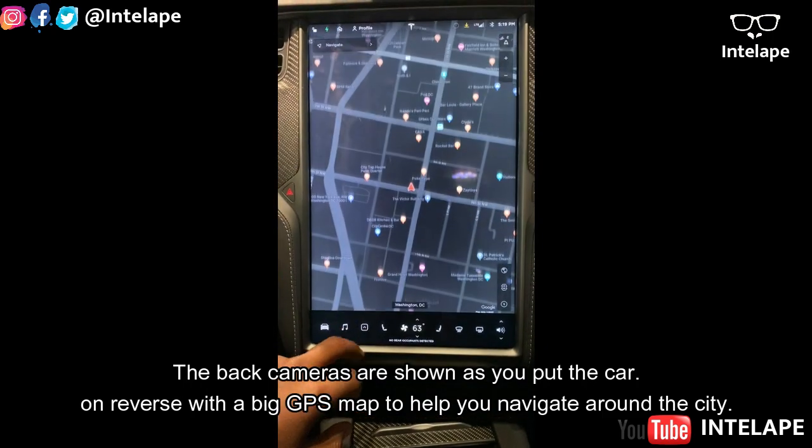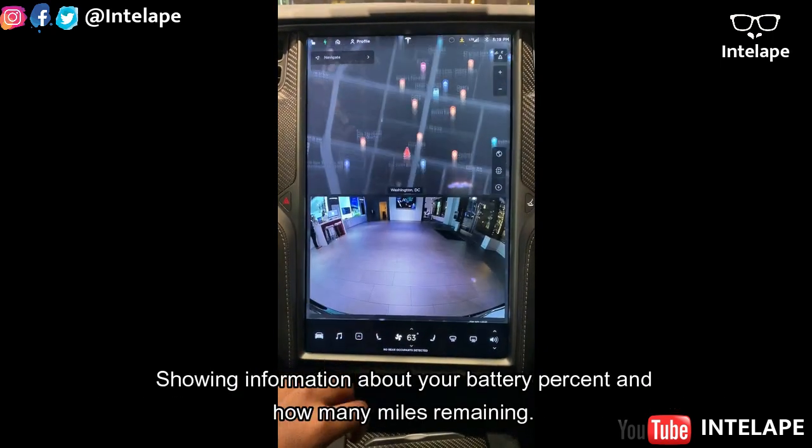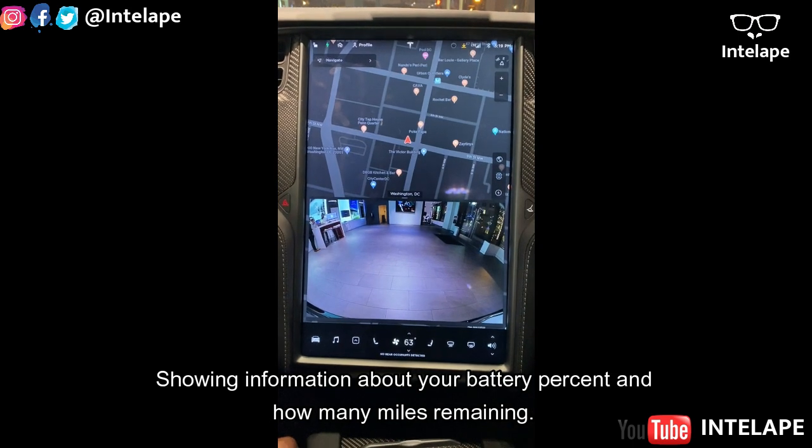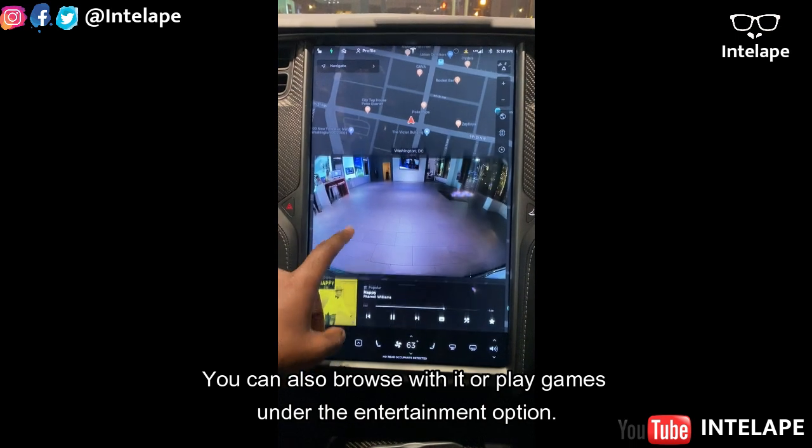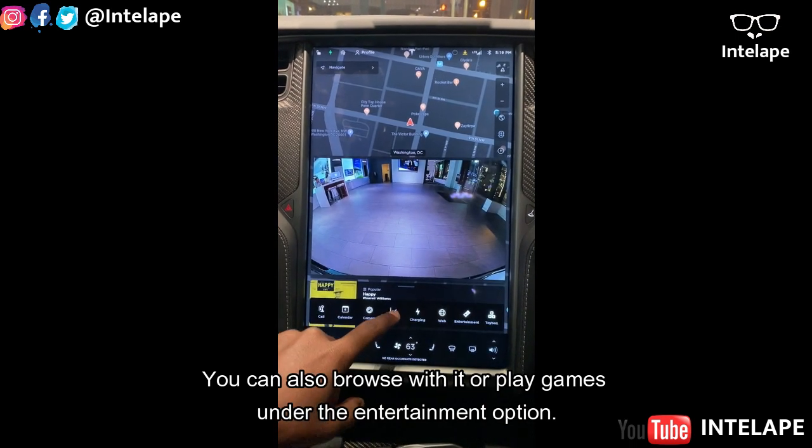The back camera is shown when you want to reverse, along with a big GPS map to help with navigation around the city, showing battery percentage and how many miles are remaining. You can also browse the web or play games under the entertainment option.